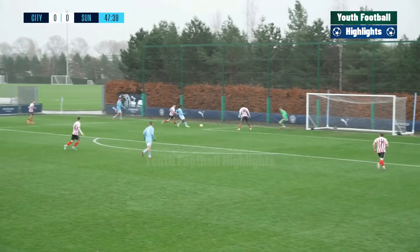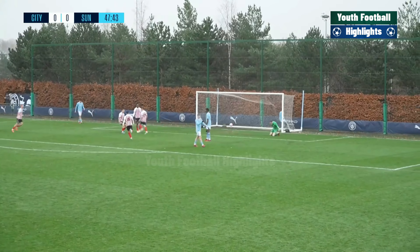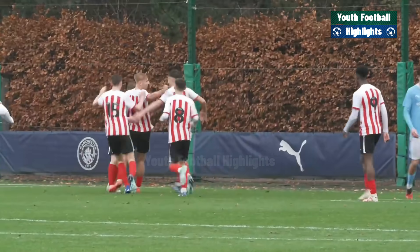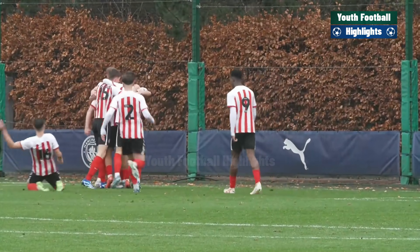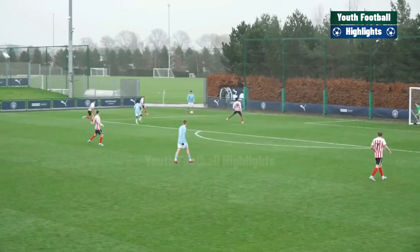Two points now separating those sides, but there's still a bit of work to do. Claude Gabor giving away — here's a chance for Sunderland and they will score, and it's Ben Creamer. So Sunderland take the lead, given away at the back a couple of minutes in after the restart. Manchester City now chasing this game — the Black Cats have the lead.